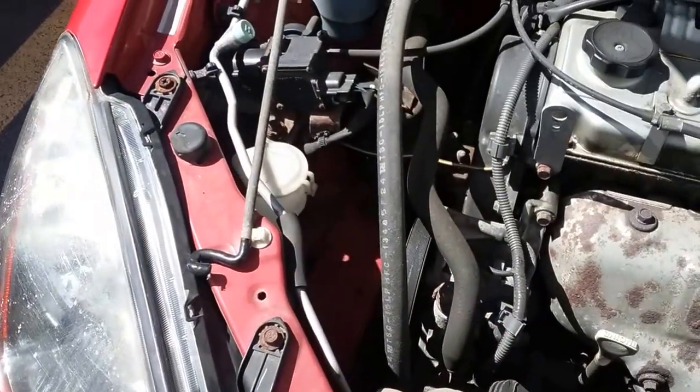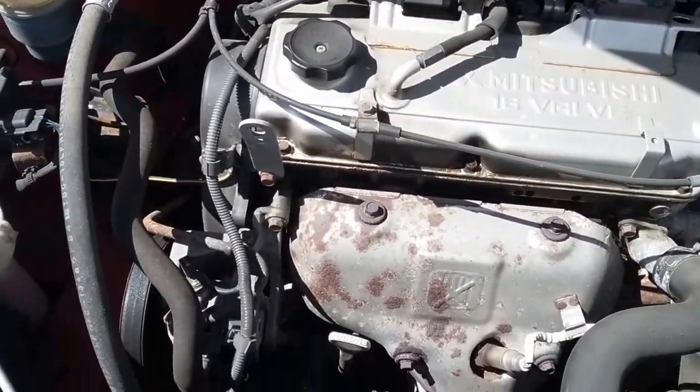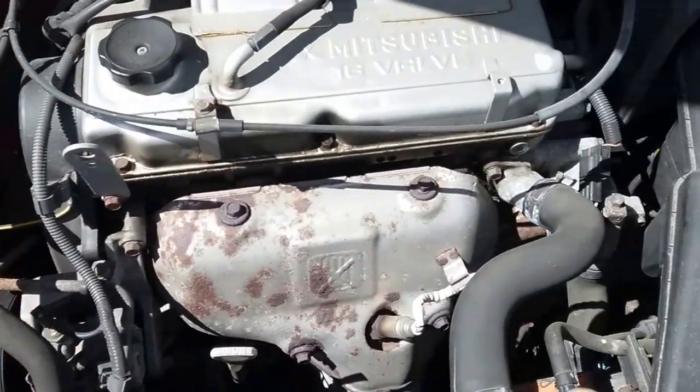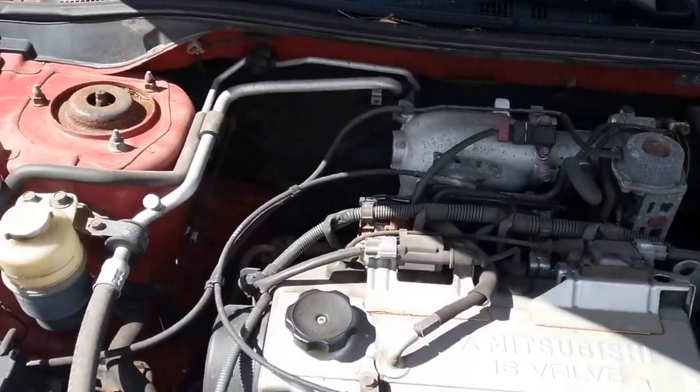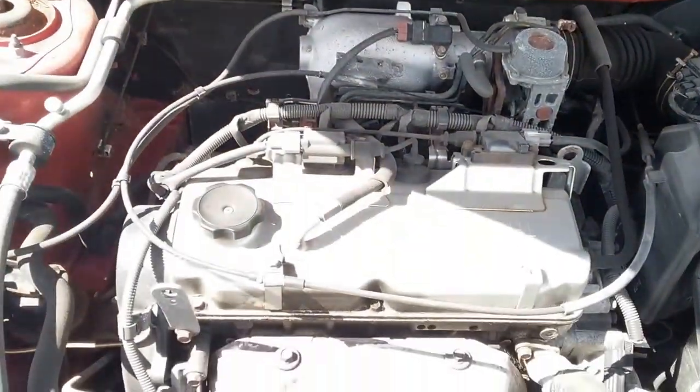Let's see the engine. It's got a 2-liter, 4-cylinder, 16-valve engine. Got to love Mitsubishi engines in these cars.